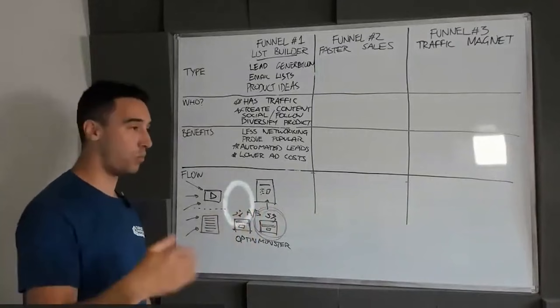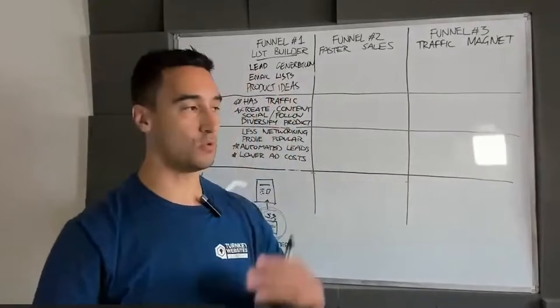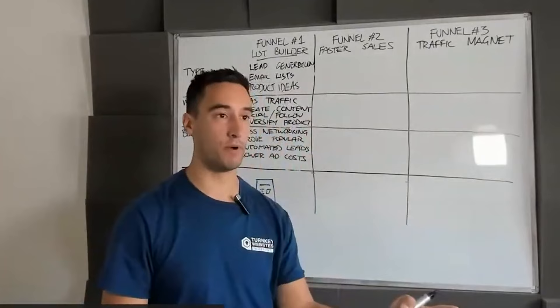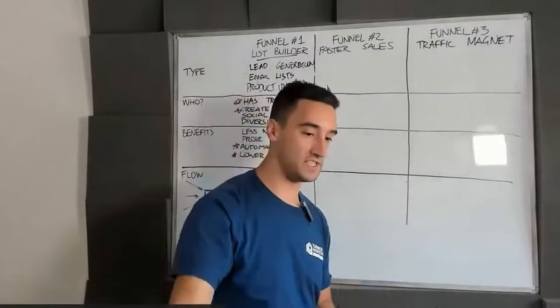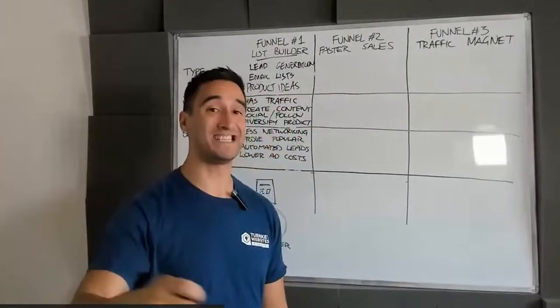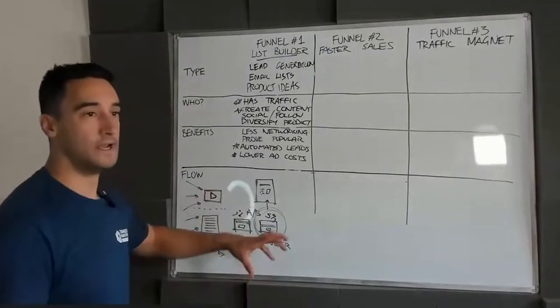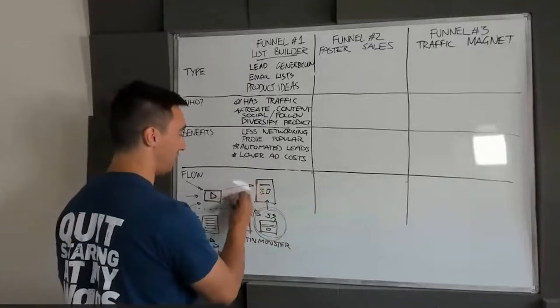I like this system because you're taking the traffic they've already got and asking them what they want to see more of. I constantly test split test opt-ins — do you want more sales strategies or a list of niches? A marketing funnel proposal or a blog post template? Product launch templates or a YouTube script? I take whatever's popular, create a landing page, and in the descriptions or links for all the social content, I say: make sure to head over to this squeeze page.